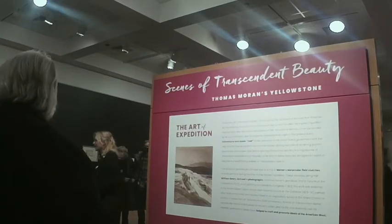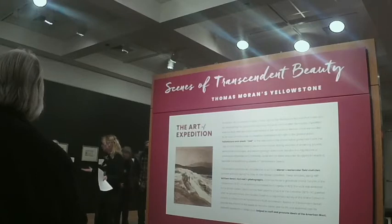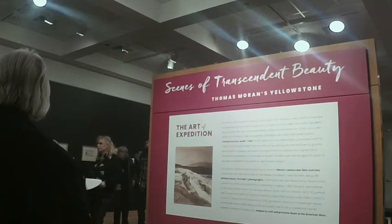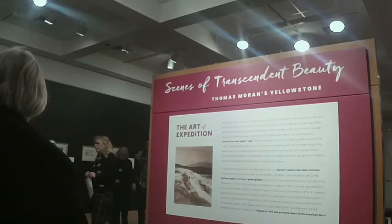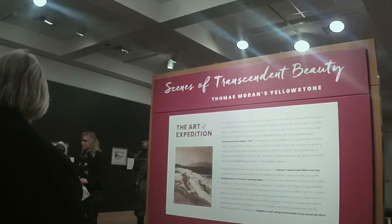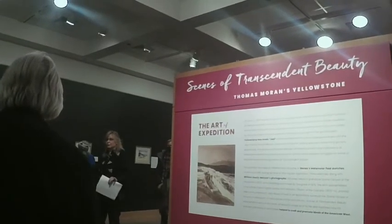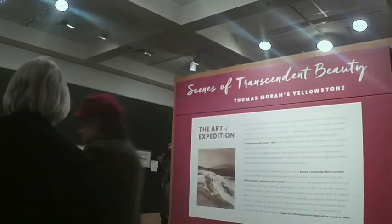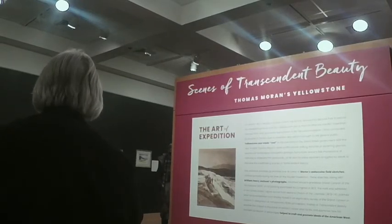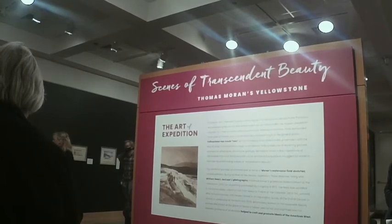We have some explanatory text about what people thought Yellowstone was. I'm sure a lot of you have heard of John Coulter — lots of things in Yellowstone are named after him. He was with the Lewis and Clark expedition, parted off from them, went into Yellowstone, and saw all these things. He ended up in the hospital after he got out, but he brought back stories about geysers and boiling springs — things that sounded impossible. That's what people nicknamed Coulter's Hell.